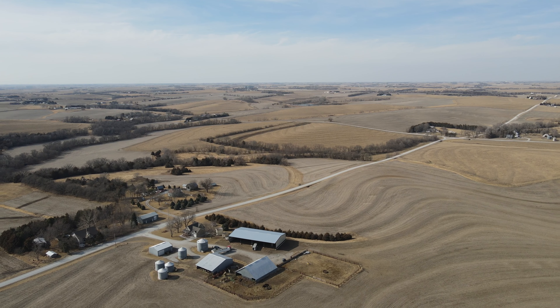My name is Brent Steinhoff. We're here at Syracuse, Nebraska. I'm a fifth generation farmer. My wife and three kids — we farm 820 acres. It's all dry land.